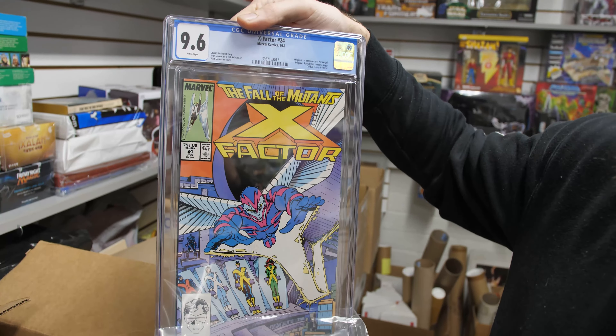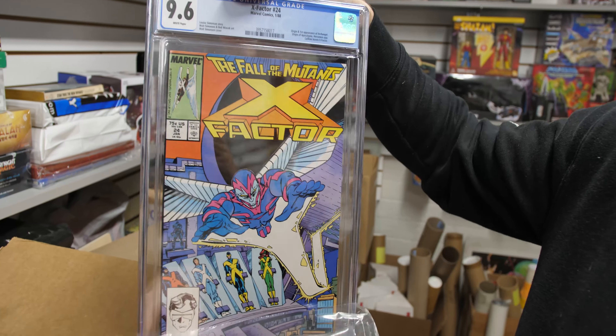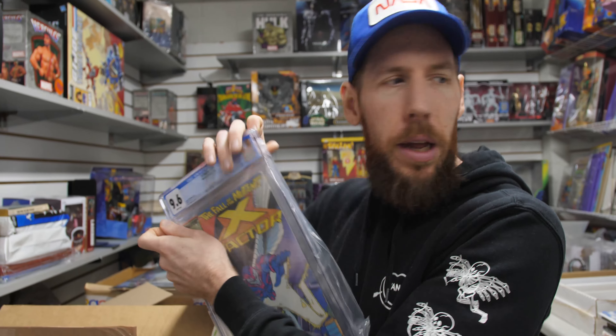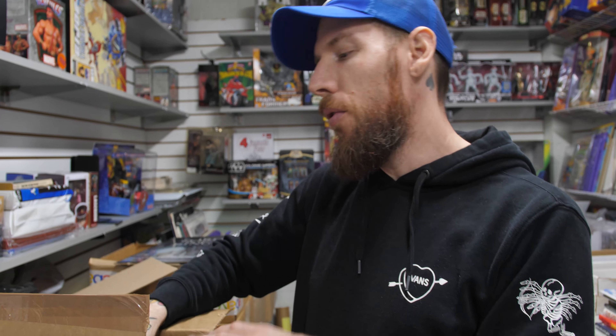X-Factor 24, 9.6 white pages — first appearance of Archangel, when Angel becomes Archangel, one of Apocalypse's horsemen. A nice, minor key for X-Men that is affordable. And keep in mind, Angel is actually one of the first original X-Men, so his first true appearance is very expensive.